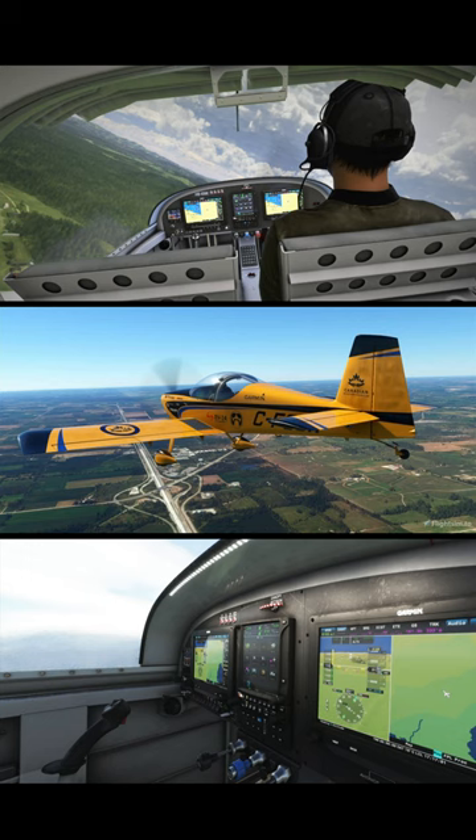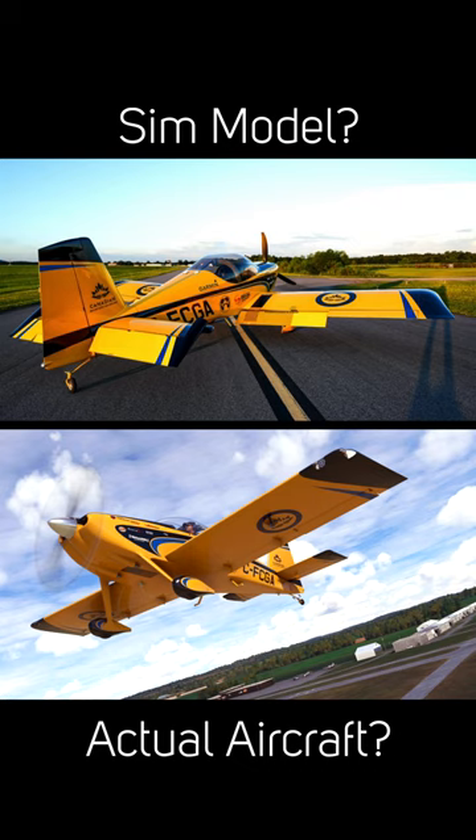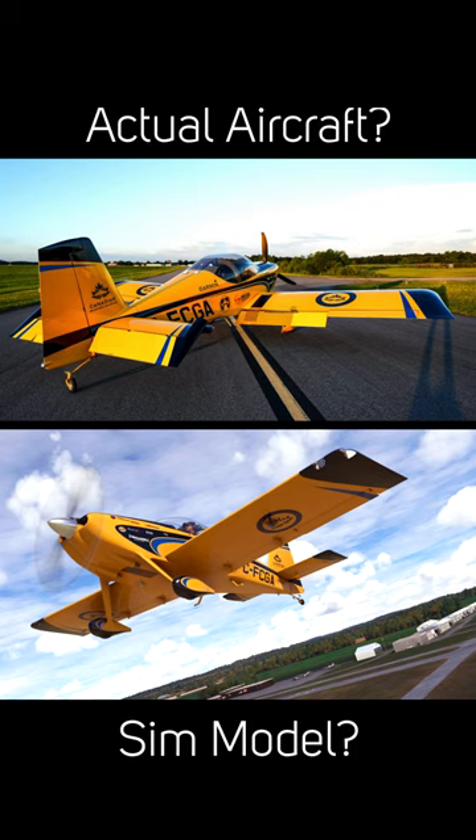SimWorks Studios did an amazing job modeling the RV-14 right down to the panel, and we've got a matching paint scheme. It's mind blowing how good this stuff is getting. Can you tell which photo here is real?